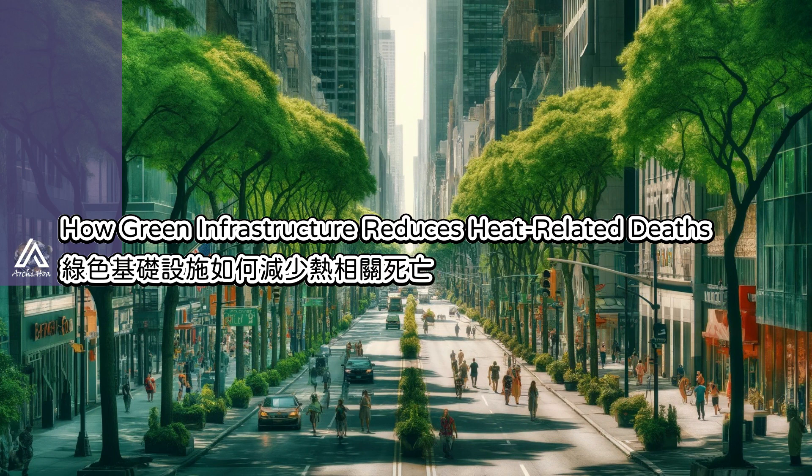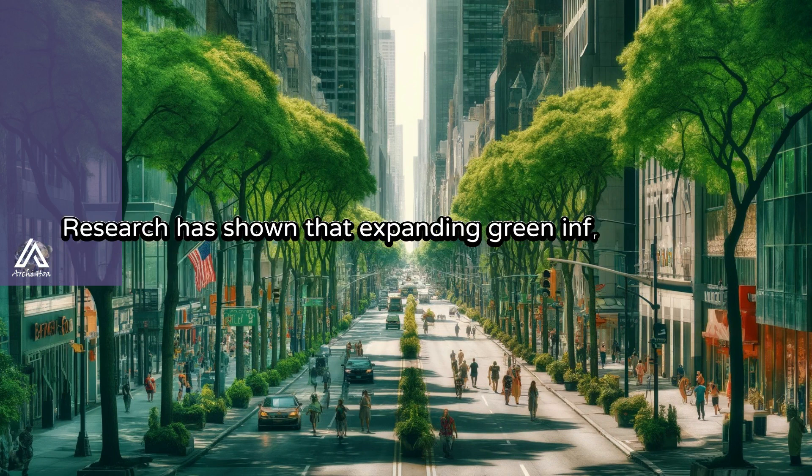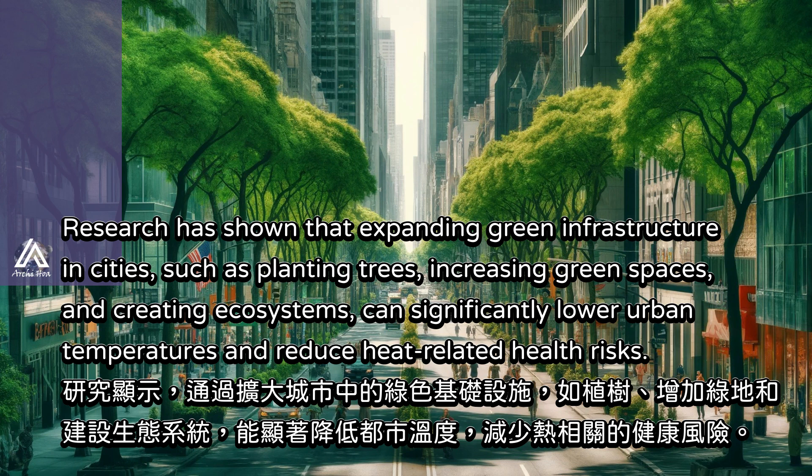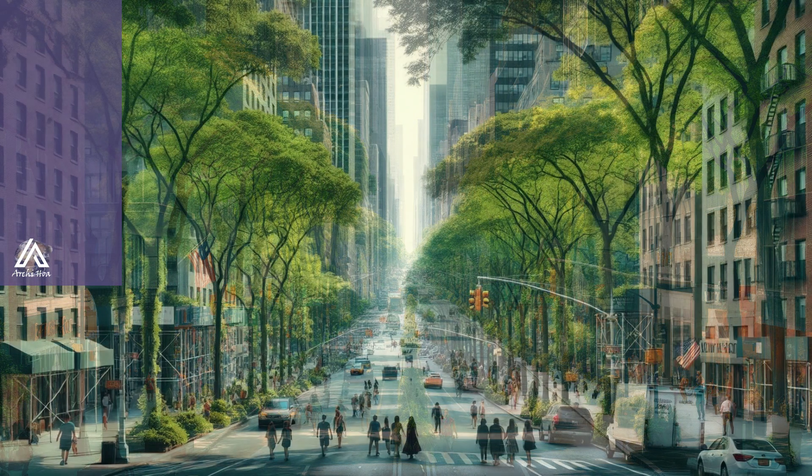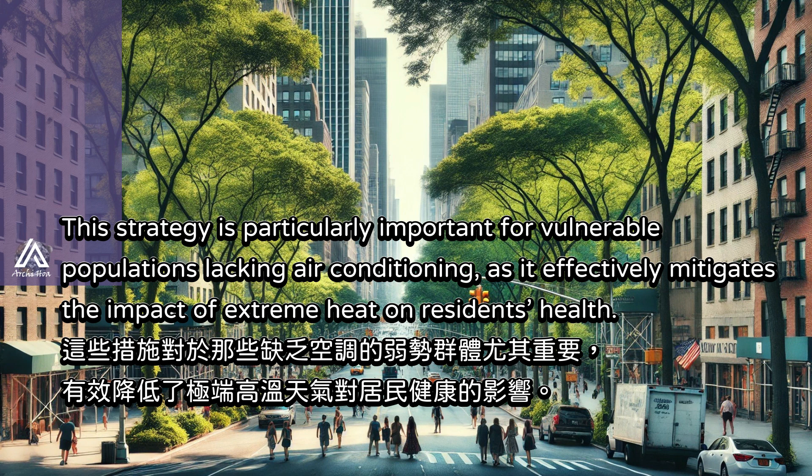Research has shown that expanding green infrastructure in cities — such as planting trees, increasing green spaces, and creating ecosystems — can significantly lower urban temperatures and reduce heat-related health risks. Scientists from the Georgia Institute of Technology found that utilizing half of the available space for planting trees could lower heat-related deaths by 40% to 50%. This strategy is particularly important for vulnerable populations lacking air conditioning.